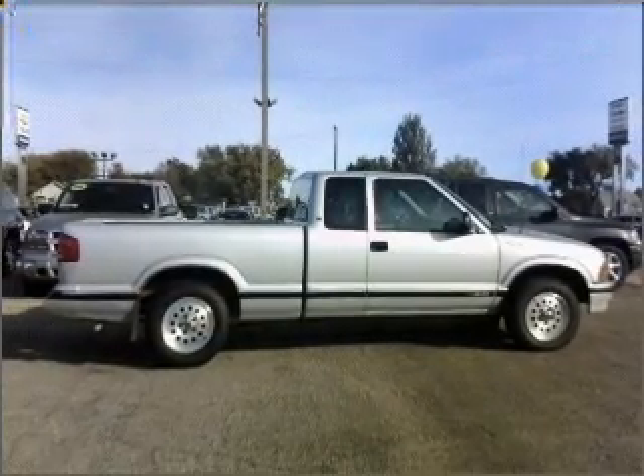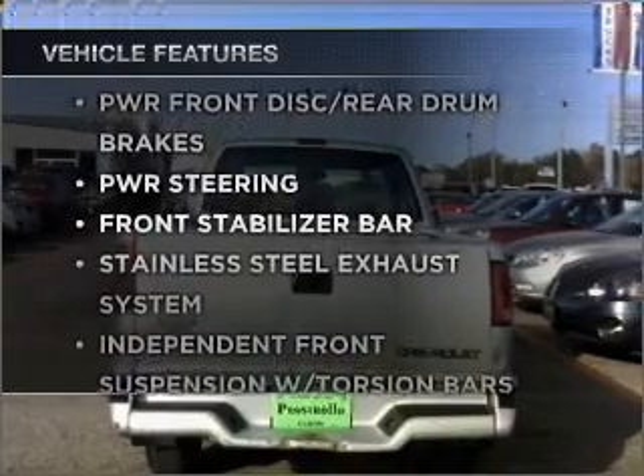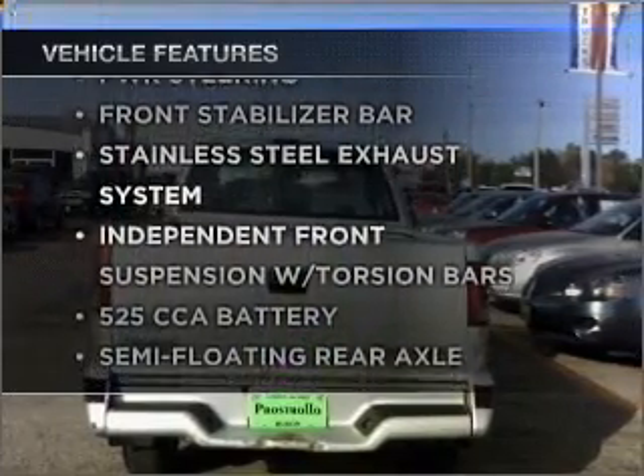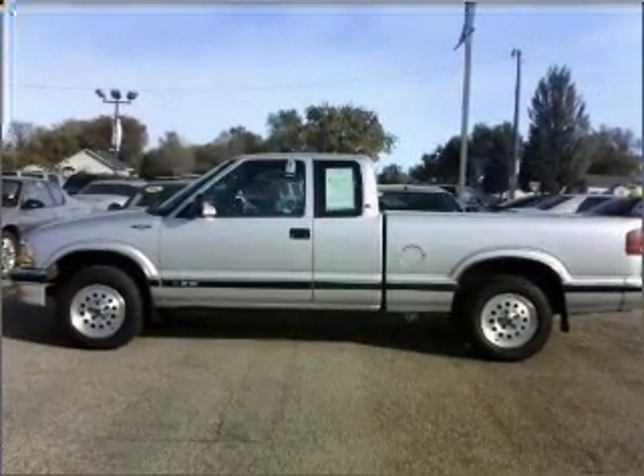The anti-lock braking system will help deliver you safely to your destination. Plus, enjoy these notable features that are included in this vehicle: power steering, cruise control, and AM-FM stereo. Call today to schedule a test drive.